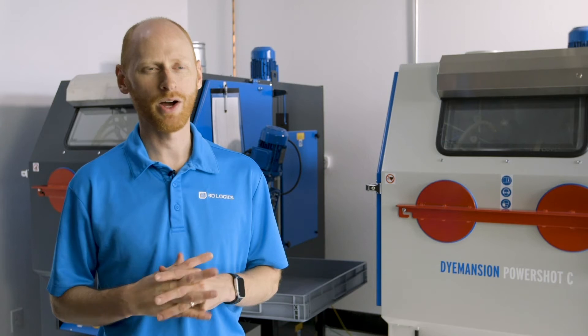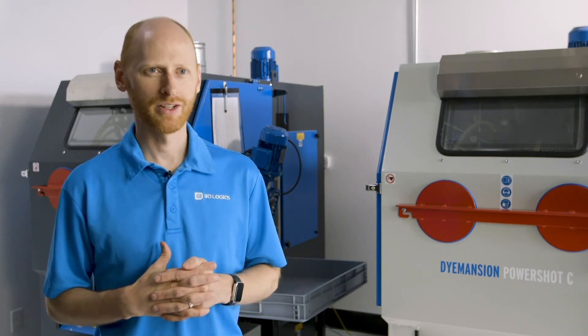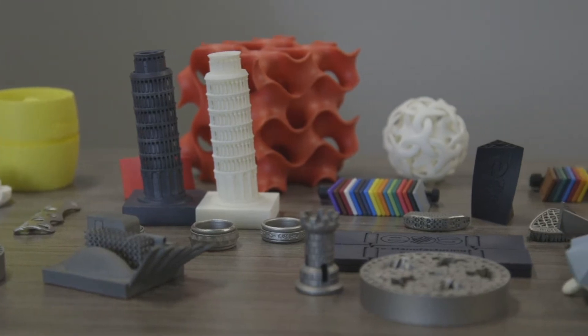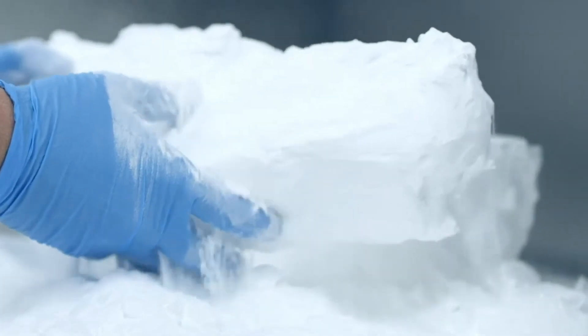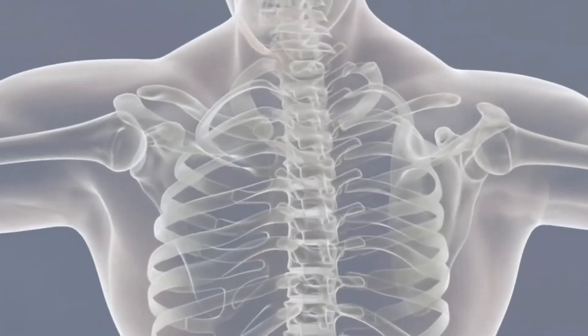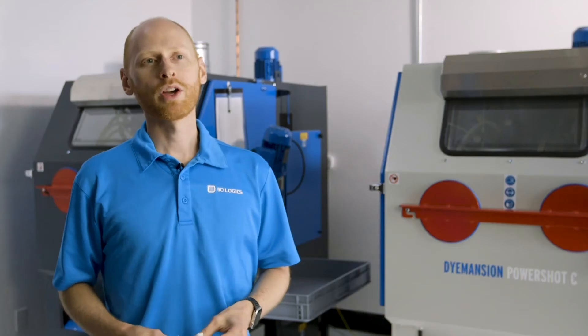One of the things that is really exciting to me about 3D printing and about what we do is all of the different industries that we get to serve. We make parts for automotive, aerospace, consumer products, industrial, and lately have been focusing more on medical parts as we have achieved ISO 13485 certification.